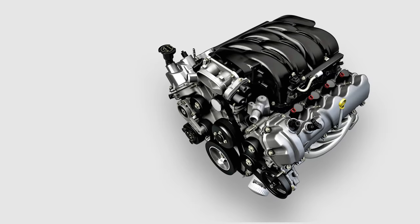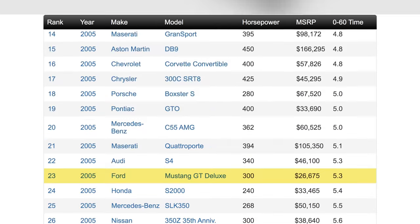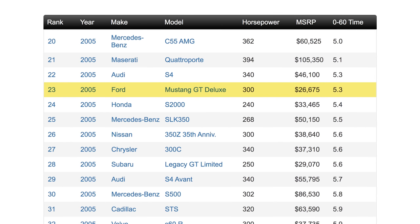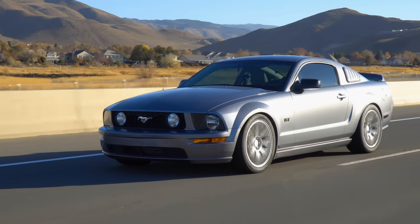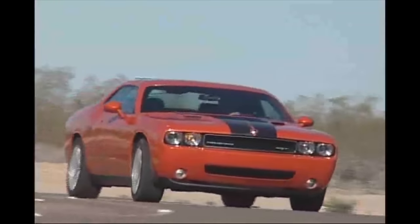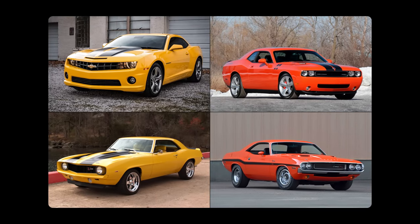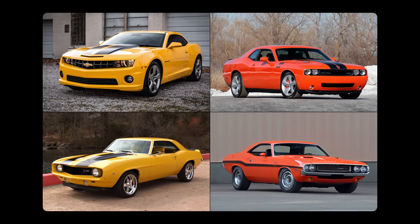The GT version came with a 4.6 liter V8 that produced 300 horsepower, which helped make it the quickest new car you could buy under $30,000 in 2005. But what really makes this car special is that it set the trend for the next generation of muscle cars, as Dodge and Chevy followed suit by reintroducing the Challenger in 2008 and the Camaro in 2010, both unmistakably inspired by the vehicular nostalgia of America's yesteryear.